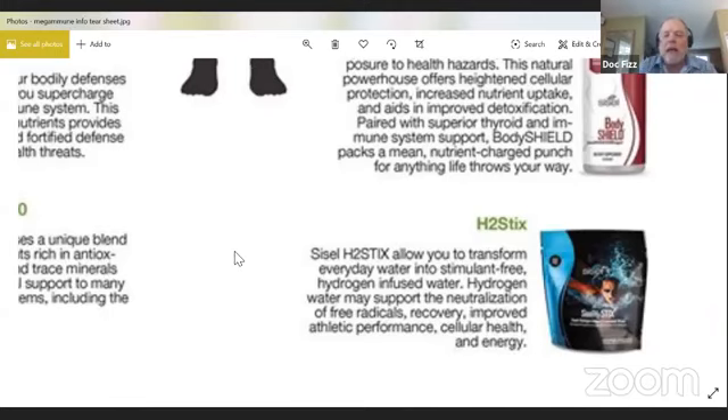H2 Sticks are a product that you add to water — stimulant free — but they give you energy. Hydrogen is considered to be pure energy for the body. Hydrogen supports the neutralization of free radicals and helps with cellular health. If we understand how viruses work, you contract a viral infection when the virus attaches to your cell wall — like a probe that gets injected into the cell — and then the viral particles replicate inside the cell by attaching to your cell wall.